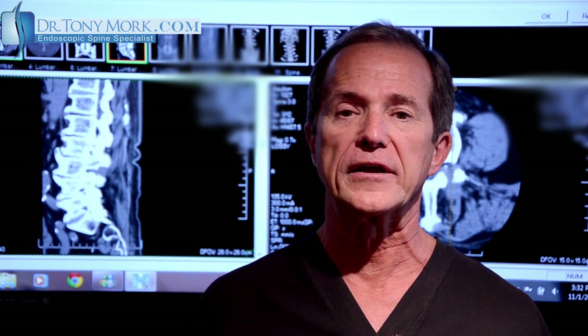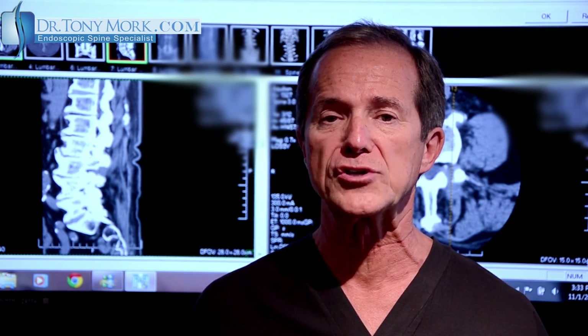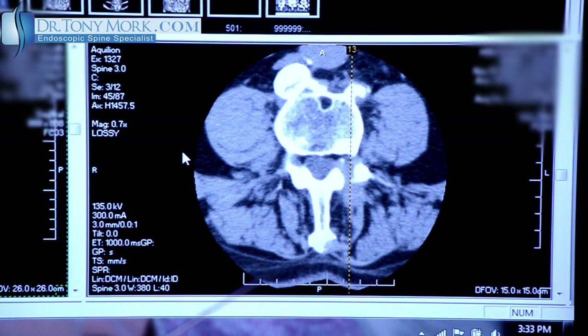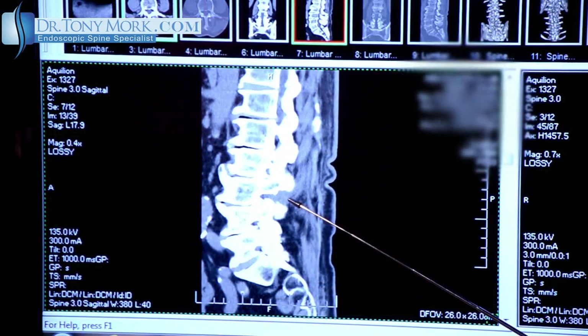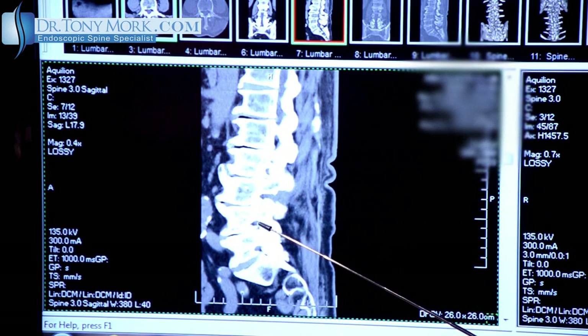I didn't continue the diagnostics any further than that. I did just an endoscopic transforaminal decompression, which I will show you right now. As we see here on the left-hand side, there's a transfacet decompression of the foraminal canal at L3-4. Take note of the other areas of significant foraminal stenosis at L2-3, L4-5, and L5-S1 as well.